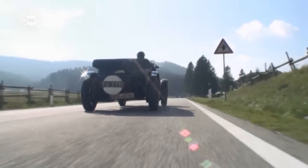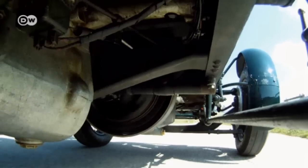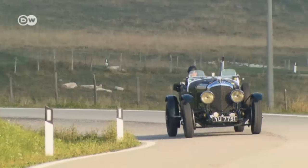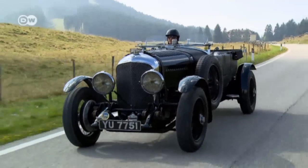The unit inside the Bentley 4.5-litre packed just four cylinders, but a capacity of 4.4 litres. Its 110 horsepower could take the mean machine to a top speed of 150 kilometres per hour — by 1927 standards, an out-of-this-world figure.